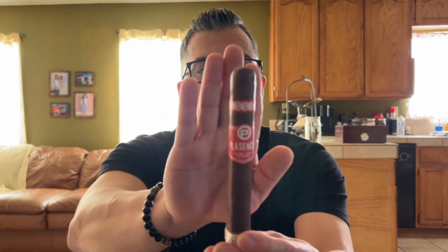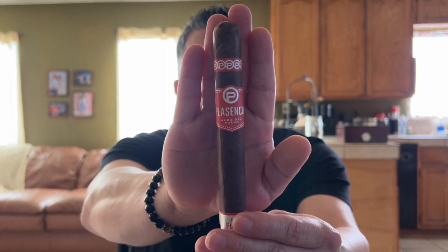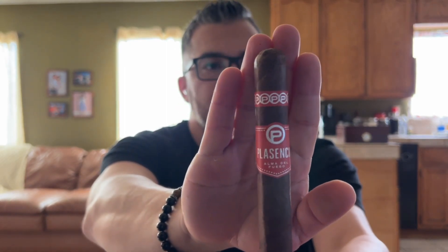On this one I also got the 6 by 54 Toro Vitola, and this one is medium plus. It's also a Nicaraguan puro.